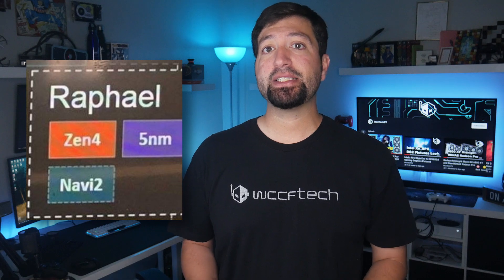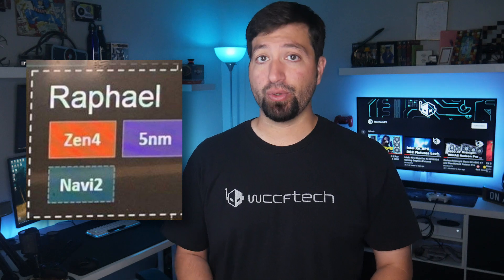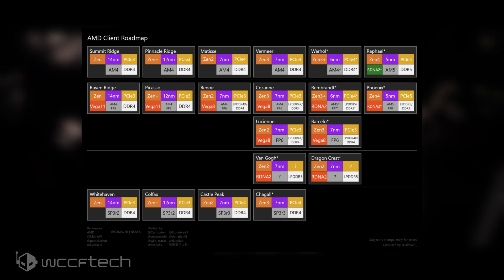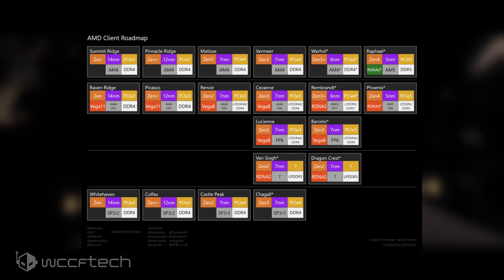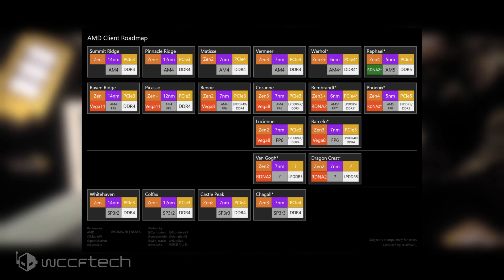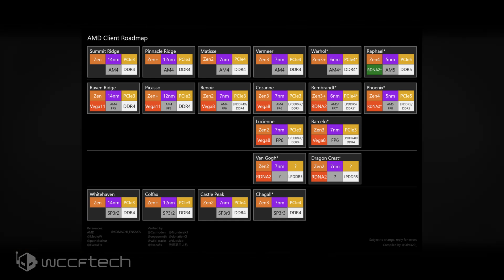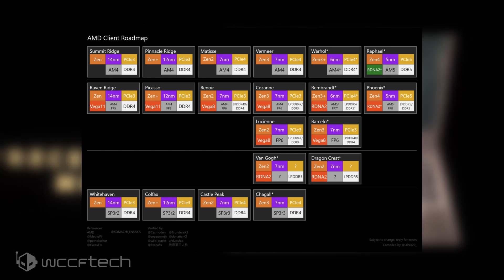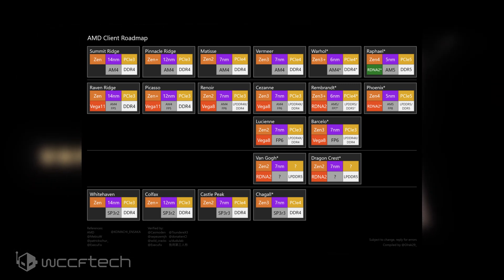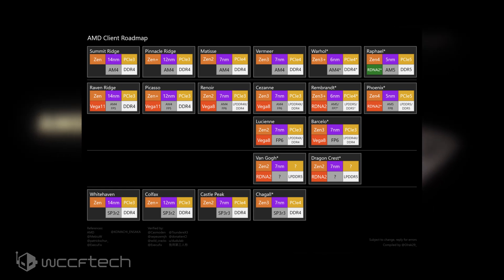The roadmap reveals a missing codename that is suspected to be AMD's lineup of desktop CPUs featuring Zen 4 technology and Navi 2 graphics. The missing corner is from a roadmap originally posted by Miibwu, cleaned up and compiled by olrak29. The snippet was tweeted by Twitter user SEPEUWMJH, which appears to be a generic leak account from a company insider, and considering it matches one-to-one the leak by Miibwu, it's likely they are from the same source.